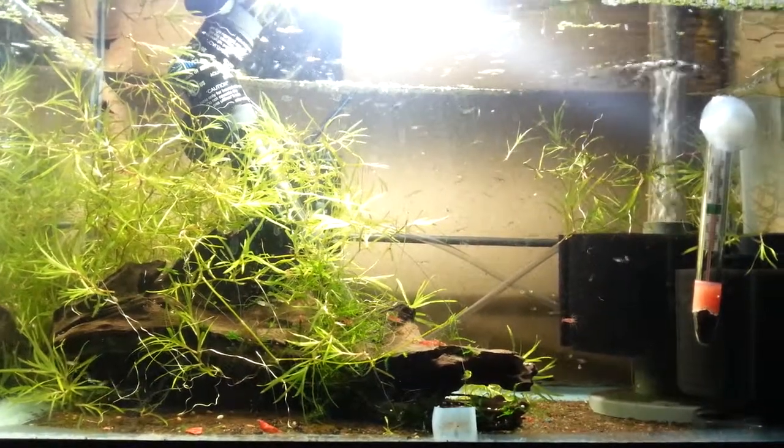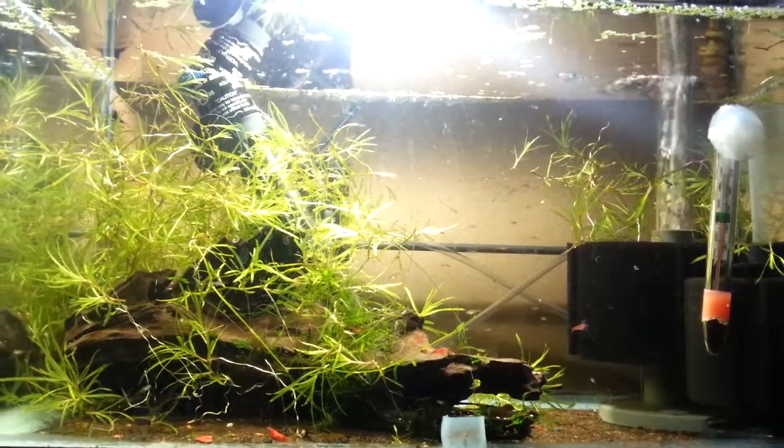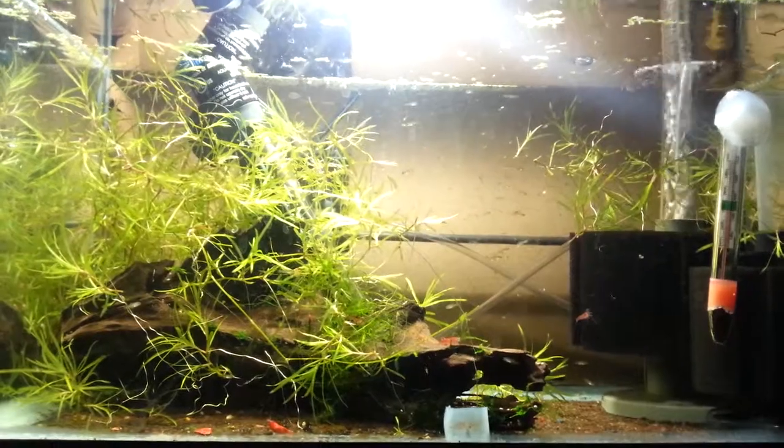I think we're at four weeks now, almost a month. Some of them are showing their black spot.